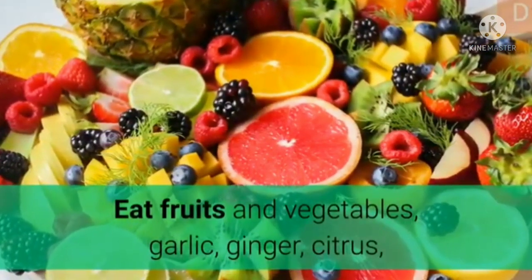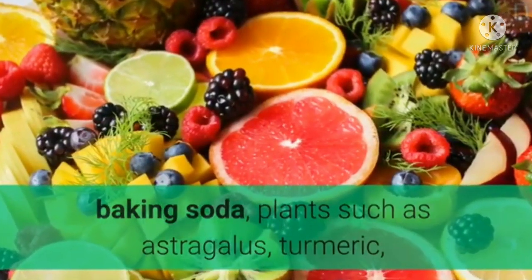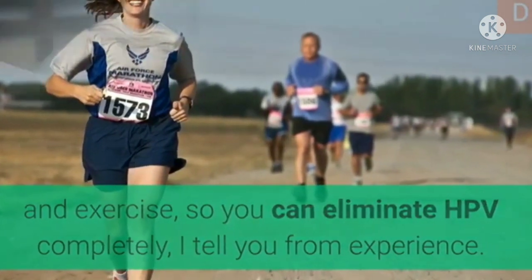Eat fruits and vegetables, garlic, ginger, citrus, baking soda, plants such as astragalus, turmeric, and exercise, so you can eliminate HPV completely — I tell you from experience.